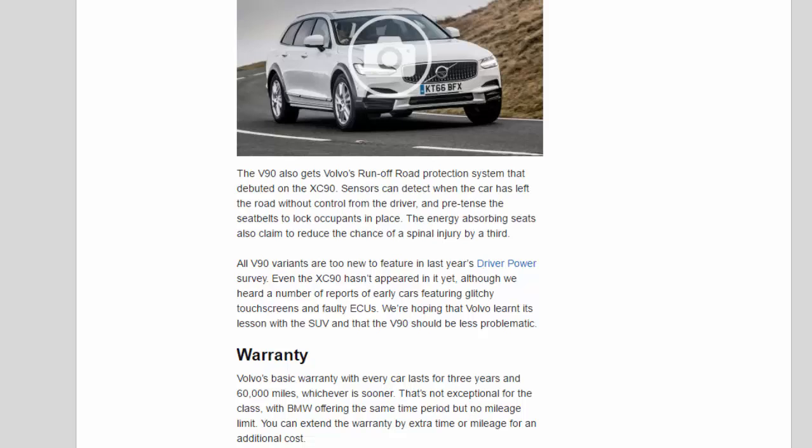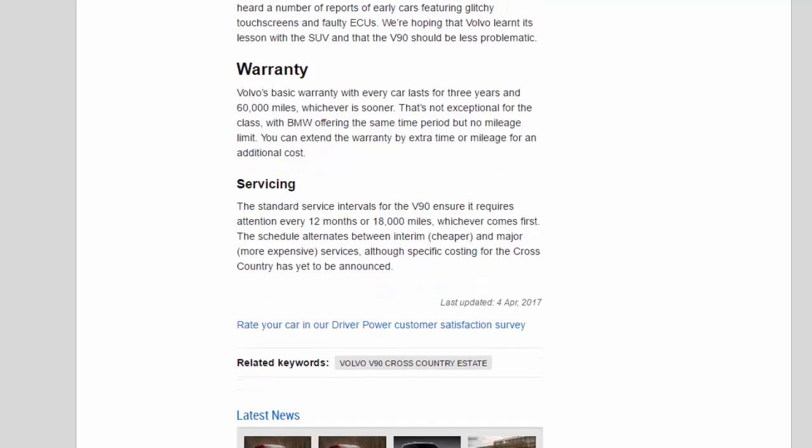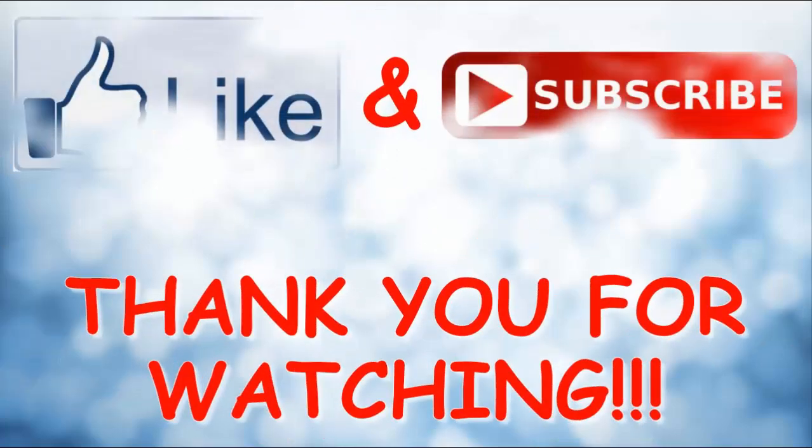Volvo's basic warranty lasts for 3 years and 60,000 miles, whichever is sooner. That's not exceptional for the class, with BMW offering the same time period but no mileage limit. You can extend the warranty by extra time or mileage for an additional cost. The standard service intervals require attention every 12 months or 18,000 miles, whichever comes first, alternating between interim and major services, although specific costings for the Cross-Country have yet to be announced.